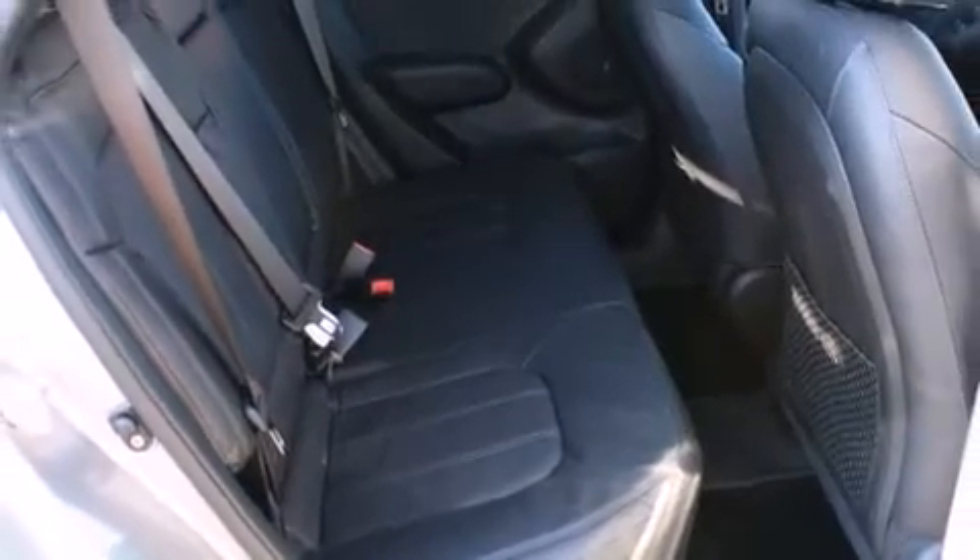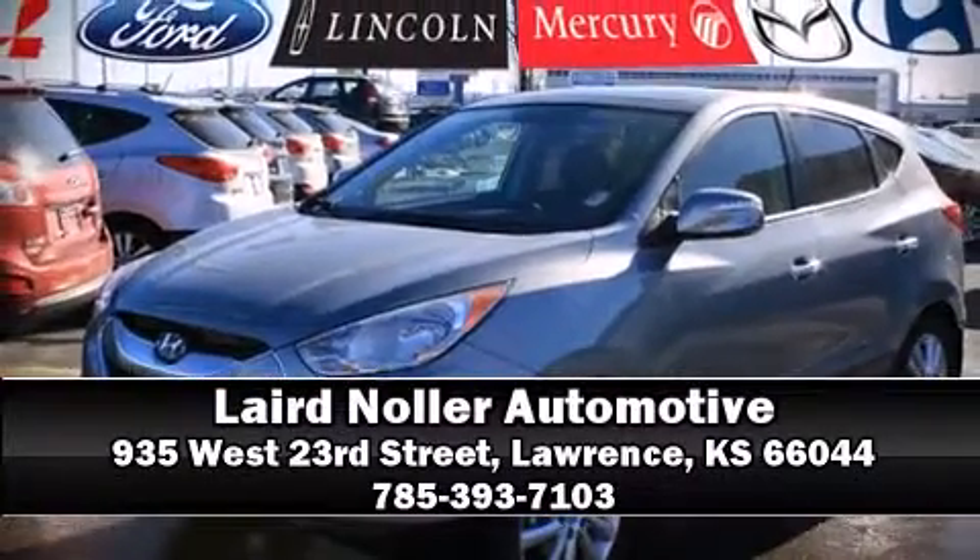You can be assured that you and your passengers will experience top tier protection. Come down today and see this vehicle for yourself — call now to schedule a test drive.